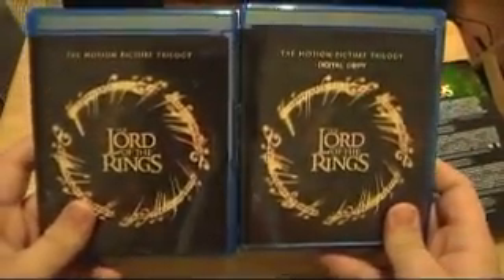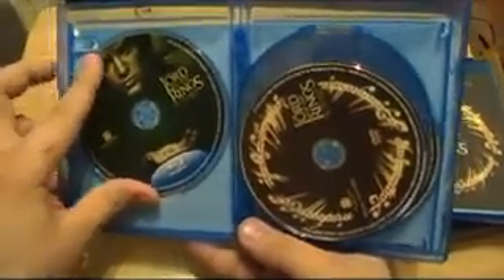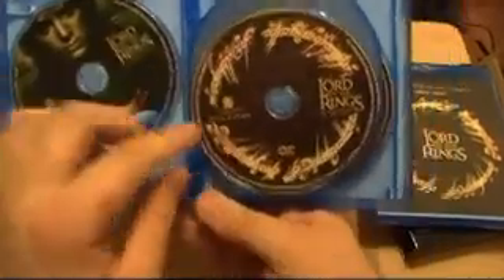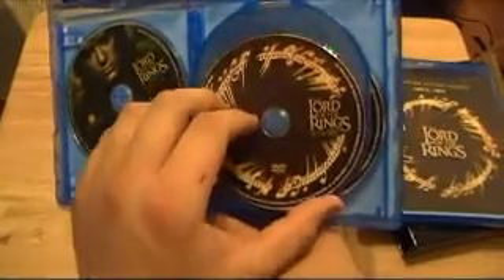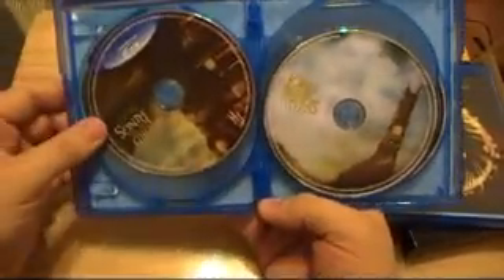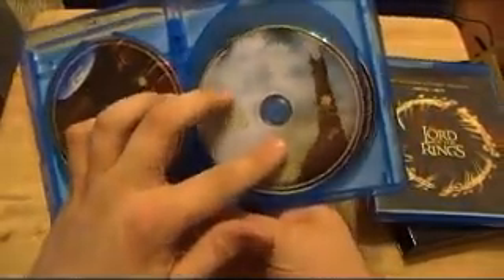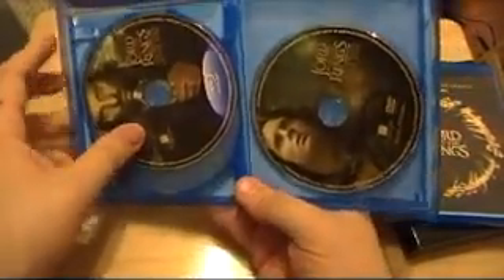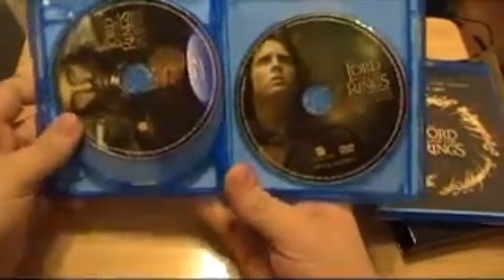Let's take a look at what's inside. It's got the Fellowship of the Ring, and then the Fellowship of the Ring special features disc. And then we got the Two Towers, and it comes with the Two Towers special feature disc as well. And then we got Return of the King, and the Return of the King special features as well.